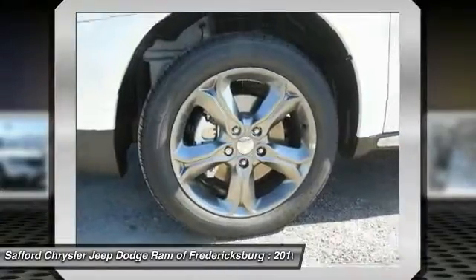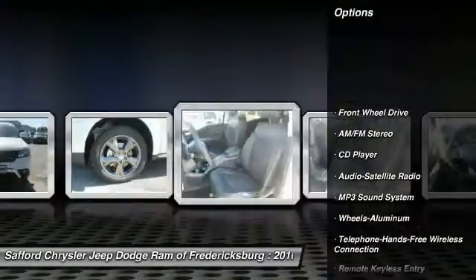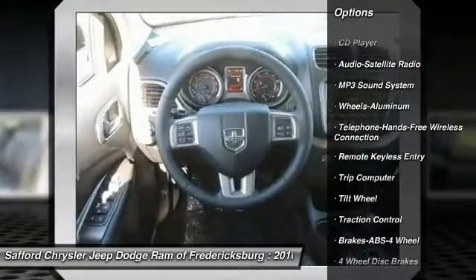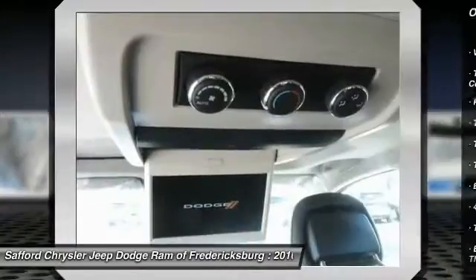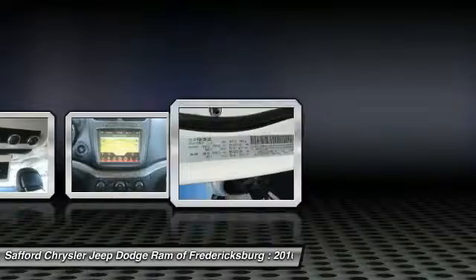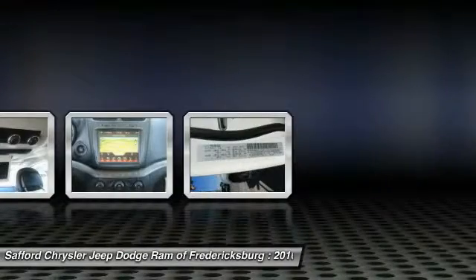Here are some of this vehicle's great options: traction control, anti-lock braking system, Bluetooth wireless data link for hands-free phone, air conditioning, front power steering, cruise control, aluminum wheels, floor mats, FWD, rear defrost.